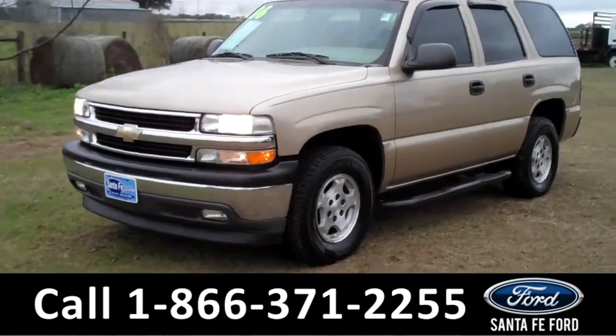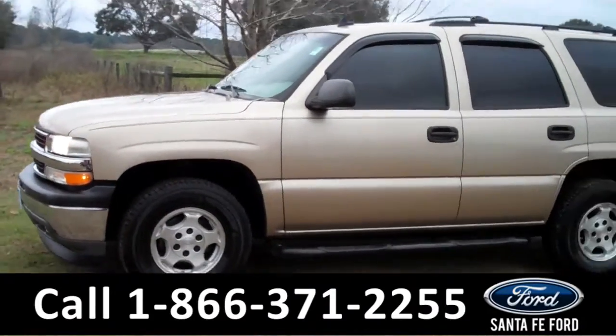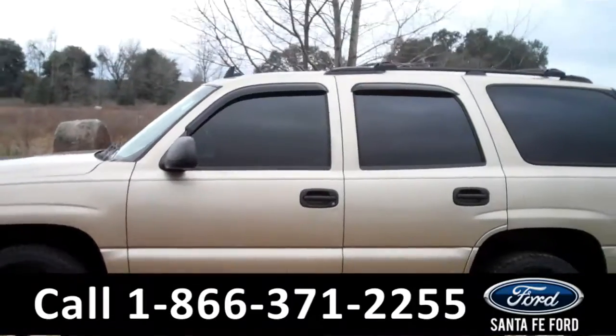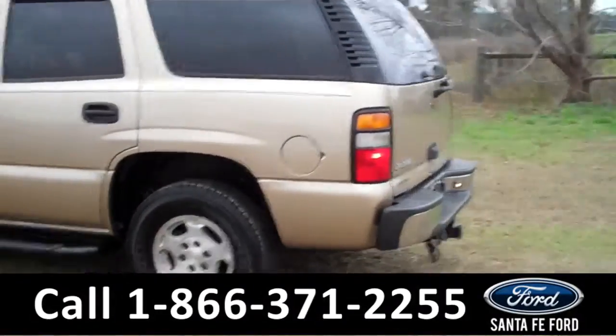This 2006 Chevrolet Tahoe has a beautiful gold exterior and a V8 engine. It also has fog lights, roof racks, running boards, and a hitch receiver.